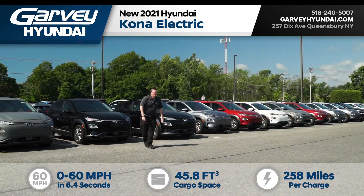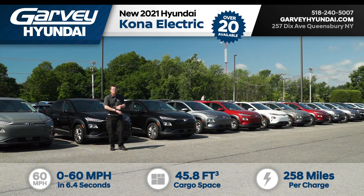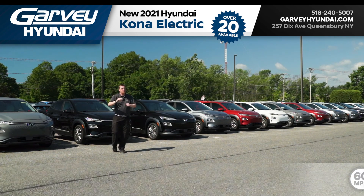That's right, it's the 2021 Hyundai Kona Electric, and we have almost two dozen on our lot right now, all in either limited or ultimate trims.